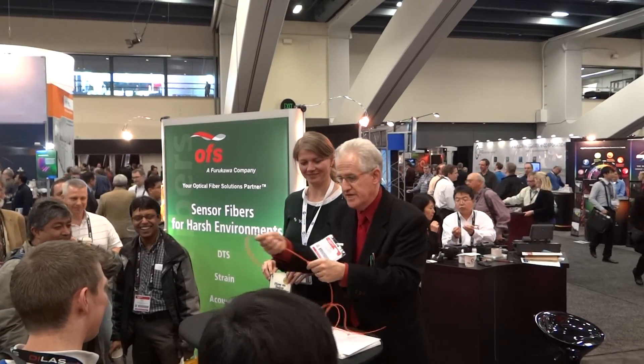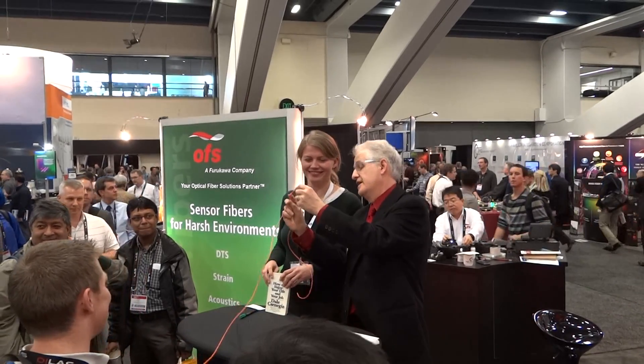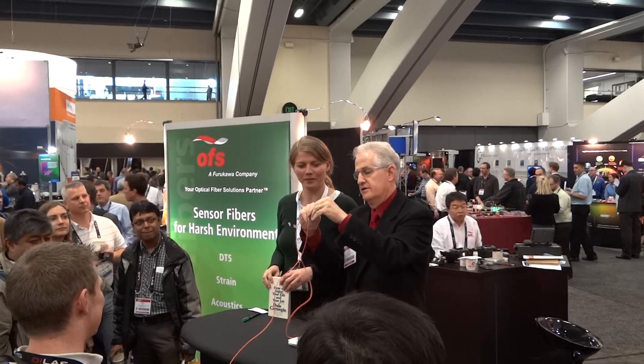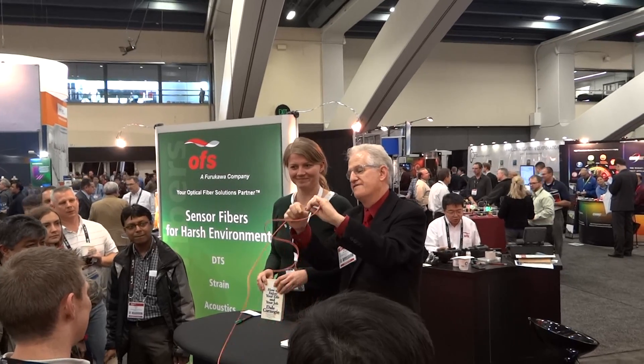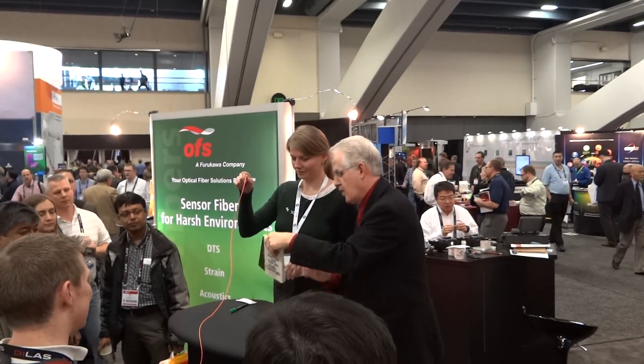Ready? Can you read? Good. Well, this has a little knot in it. Very often, that little knot will make it very difficult for fiber optic cable to work, unless you have the fiber optic cable from OFS that works in extreme conditions. We're going to work with that in a minute, but first let's try it the easy way.